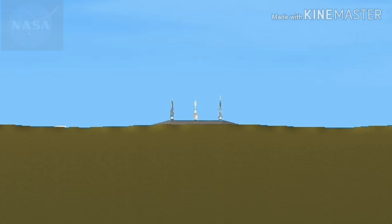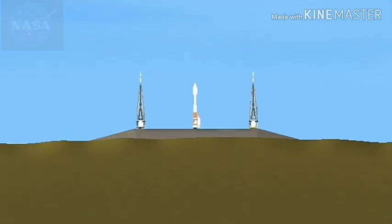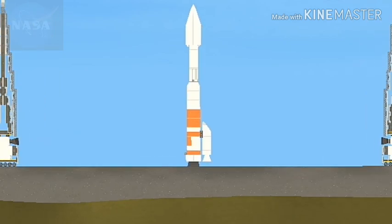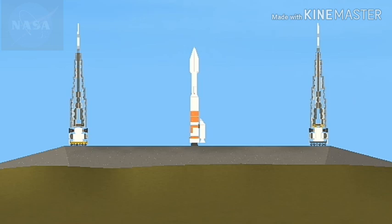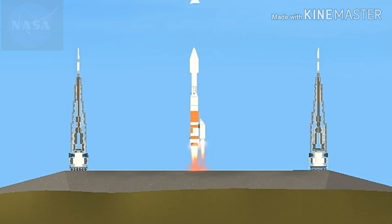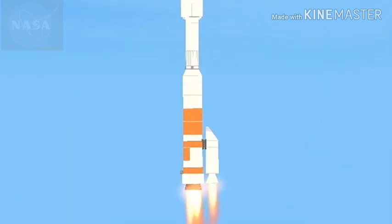Status check: go Atlas, go Centaur, go Osiris Rex — everyone is go, standing by for launch. After liftoff, you'll hear the voice of United Launch Alliance's Marty Malinowski providing launch vehicle ascent data. 10, 9, 8, 7, 6, 5, 4, 3, 2, 1 — and liftoff of Osiris Rex, its seven-year mission to boldly go to the asteroid Bennu and back.